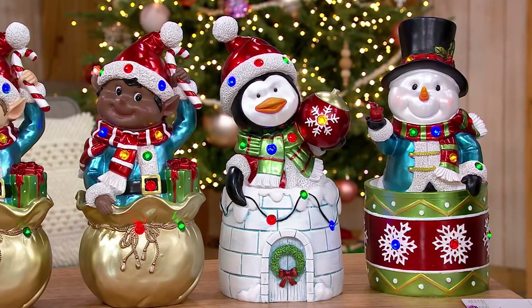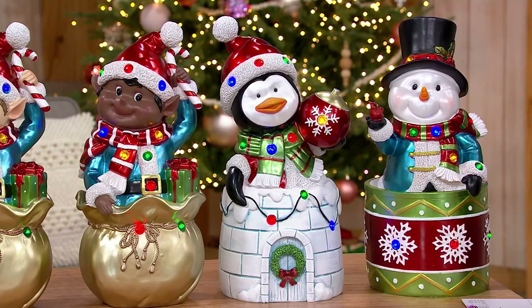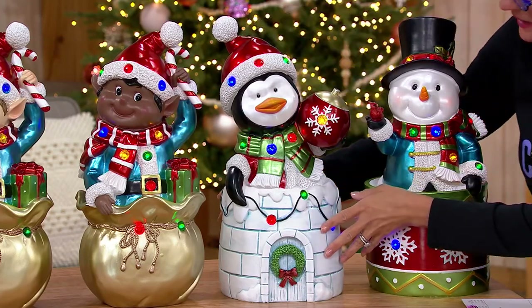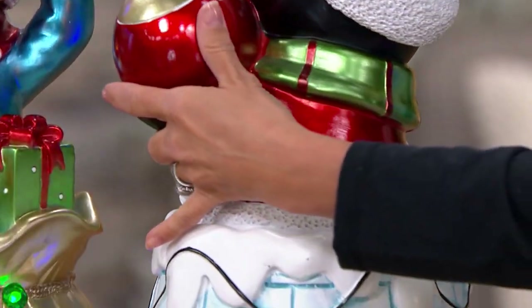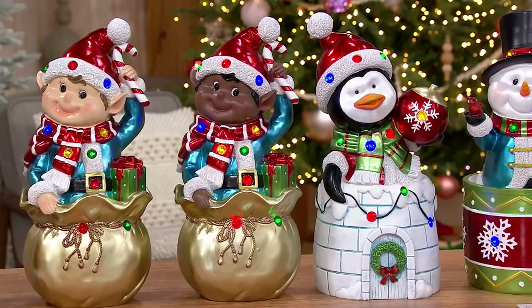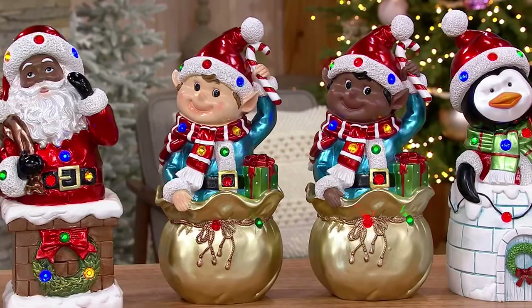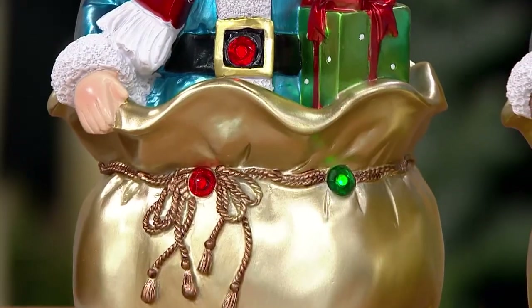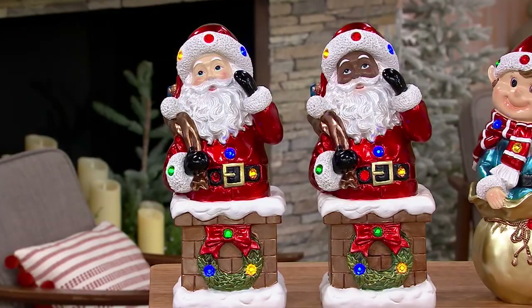We're going to invite out Michelle Stretch, who's with us for a lot of things tonight. First one is a snowman popping out of a drum — like a little present drum. Then we have a penguin popping out of his igloo, completely decorated, painted, and finished 360 degrees around. Then we have our elf, and in both the elf and Santa you choose skin color — black elf or white elf — elves popping out of golden toy bags. Then black Santa or white Santa popping out of the top of a chimney.